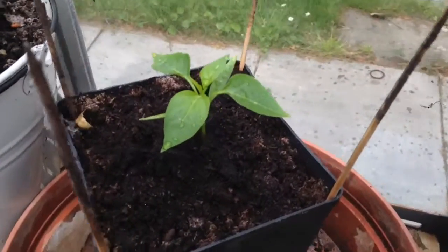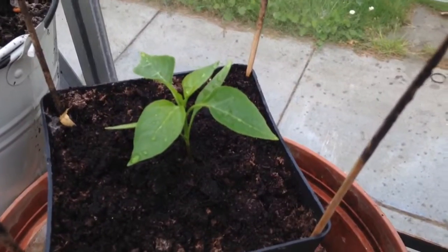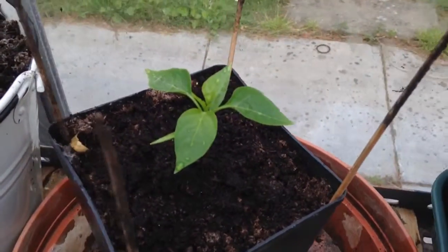I've got one chilli plant — a lovely present from somebody who's also growing chilli. They gave me one and I gave them a pepper plant in return.